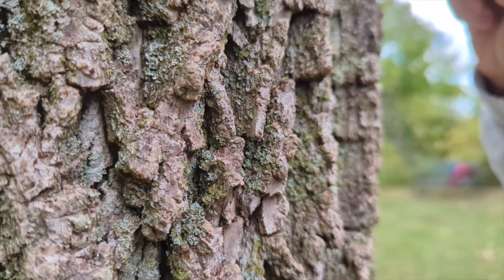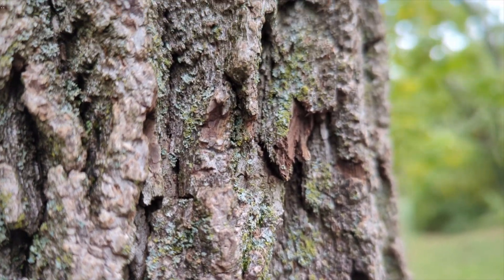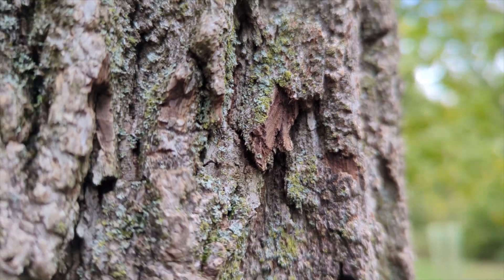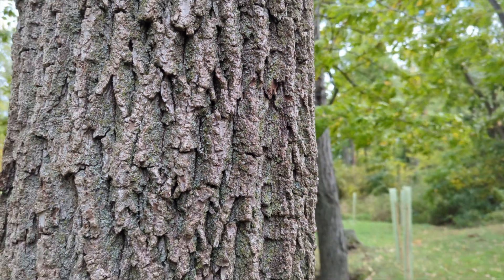The color is pretty distinctive too. I describe black walnut as a chocolatey brown color. Right underneath this outer layer of bark it's that dark brown color, kind of a purpley-brown type color. So there you have the bark.